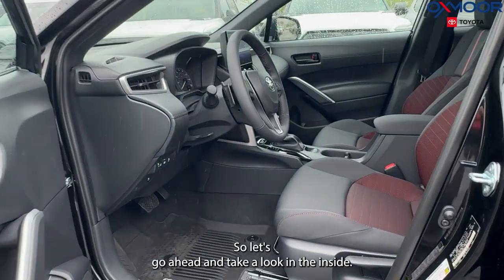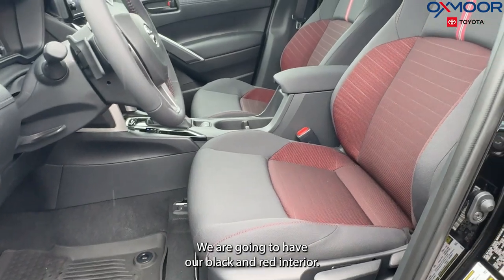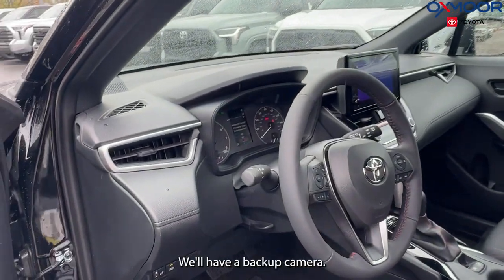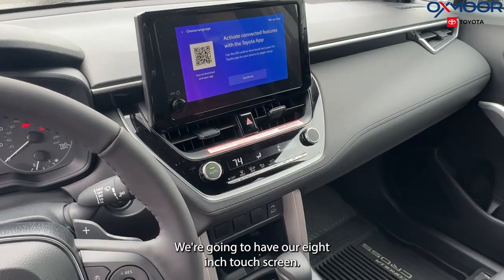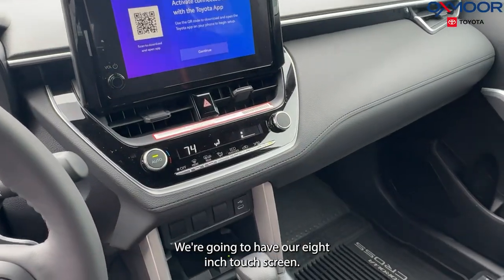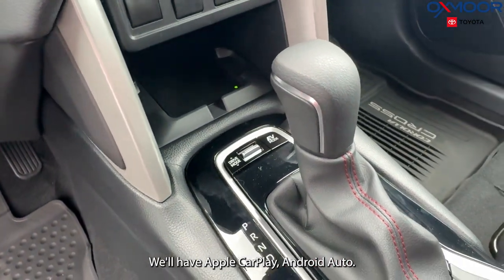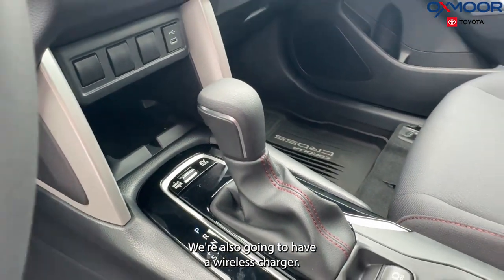So let's go ahead and take a look inside. We are going to have our black and red interior. We'll have a backup camera, an eight-inch touchscreen, six speakers, Apple CarPlay, Android Auto, and we're also going to have a wireless charger.